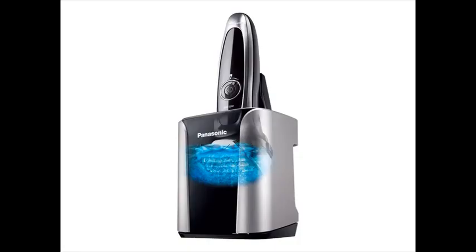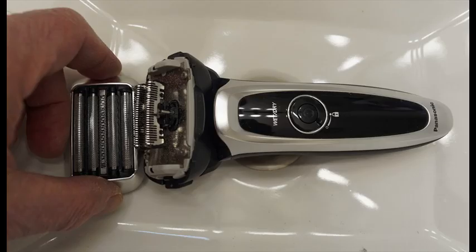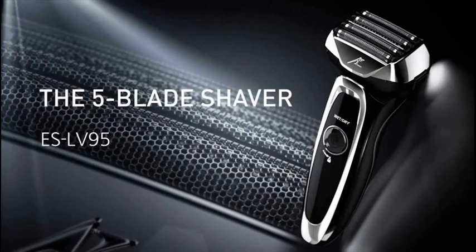Panasonic Arc 5 Men's Shavers feature 30-degree angle blades to cut hair at its base for close, accurate precision. The multiplex pivoting head allows the cordless shaver to float effortlessly along the contours of your face for a clean shave, especially around your sideburns and under your chin.